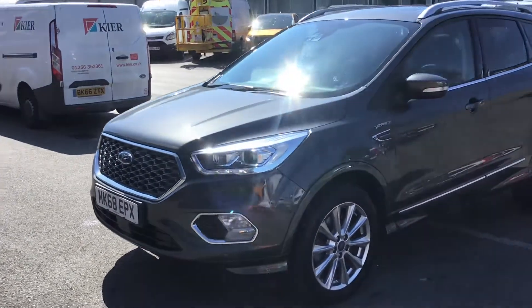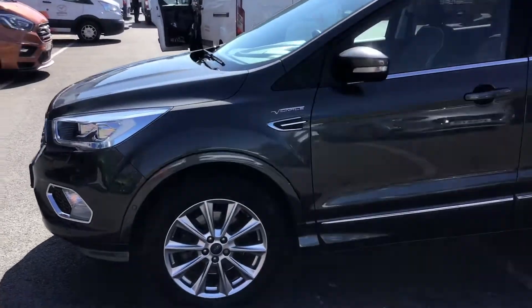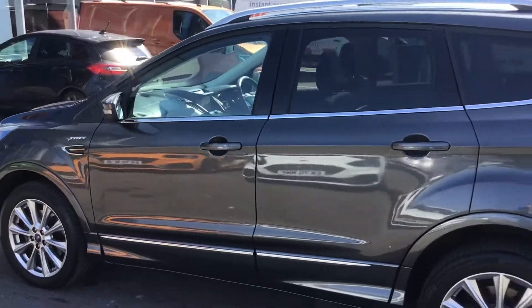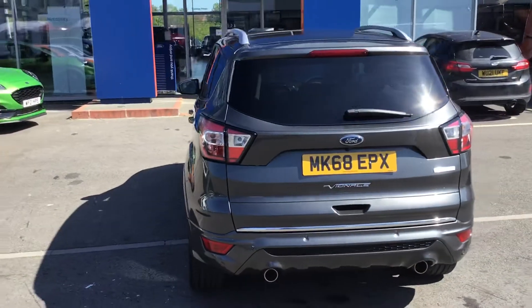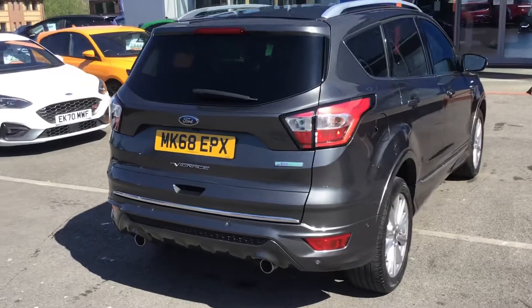Here we have a very nice Ford Cougar Vignali in magnetic gray, and it's got the panoramic sunroof as well. It is the really nice 1.5 turbo, 180 horsepower, all-wheel drive petrol engine.